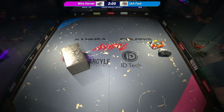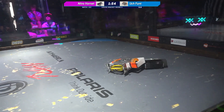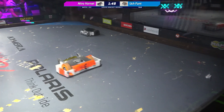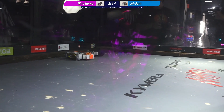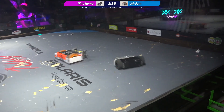Wow, big pop from Nitro Hornet! Nitro Hornet is a mainstay here at Norwalk Havoc — this is their 10th Norwalk Havoc event so far. They've been competing here since 2018. That's amazing. They are definitely a mainstay here — they've always put on some really great matches for us.